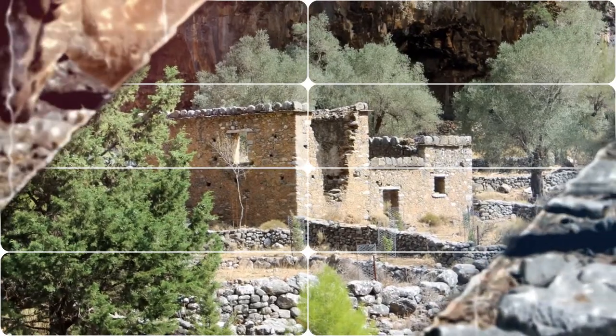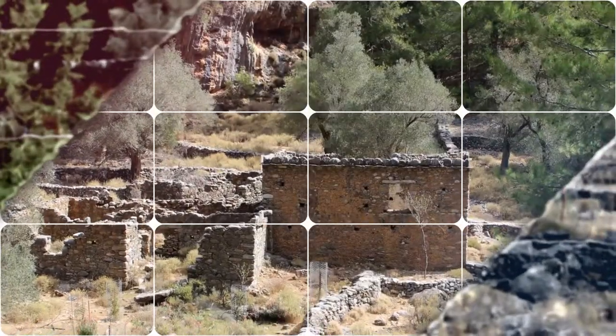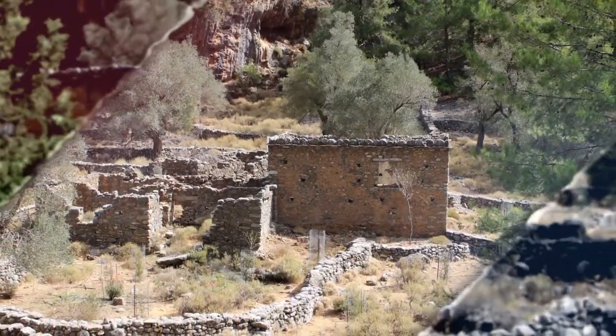Most people take an organized tour or approach the top of the gorge by public bus from Shania and begin their walk from there, but there are also buses from nearer towns and ferries from the mouth of the gorge.